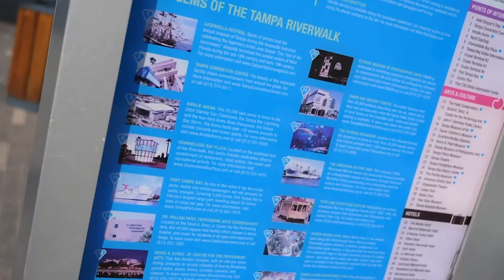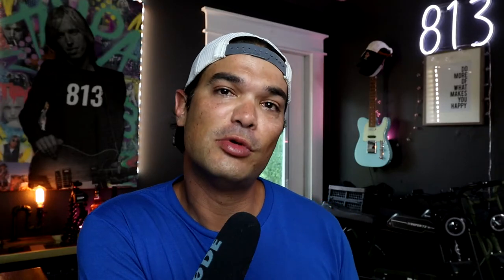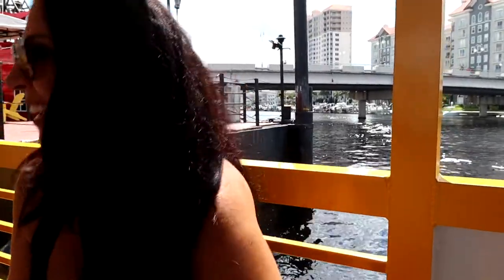If you're staying in downtown Tampa and you want to hit up some really cool spots, this is a great way to access some of the best dining, drinking, and entertainment options in Tampa Bay — all by the river. Another really cool thing is that as you're going down the river the captain gives you facts about Tampa Bay and the river, so you get some historical information about Tampa while you're on the ride.